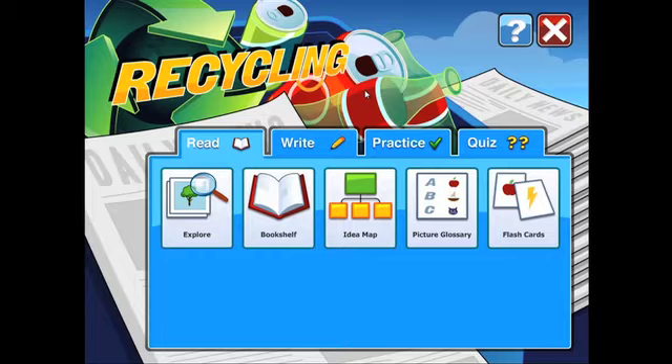Every Curriculum Companion Boardmaker Activity gives you four options: read, write, practice, and quiz.